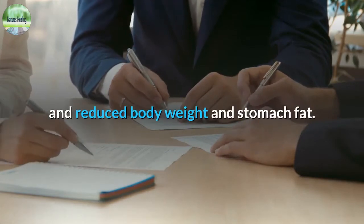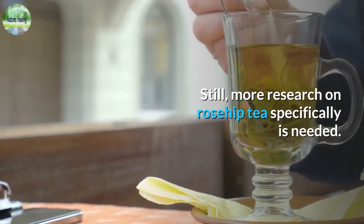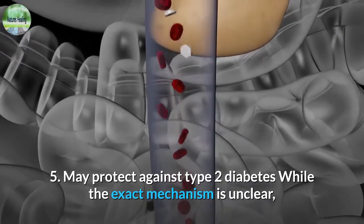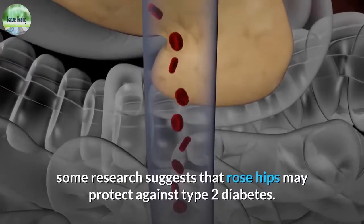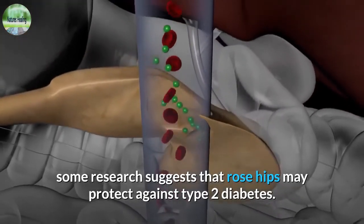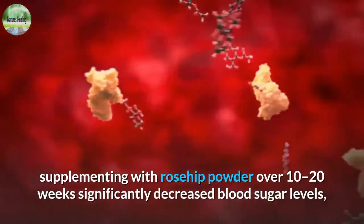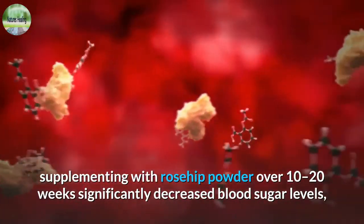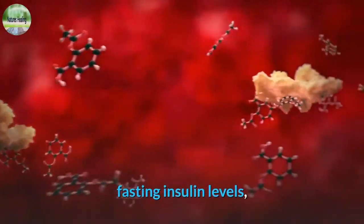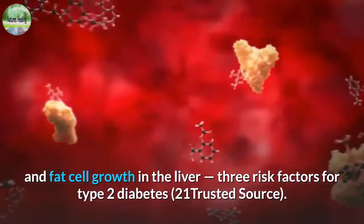Some studies in mice and humans indicate an association between rosehip extract and reduced body weight and stomach fat, though more research on rosehip tea specifically is needed. 5. May protect against type 2 diabetes. While the exact mechanism is unclear, some research suggests that rose hips may protect against type 2 diabetes. In a study in mice on a high-fat diet, supplementing with rosehip powder over 10 to 20 weeks significantly decreased blood sugar levels, fasting insulin levels, and fat cell growth in the liver — three risk factors for type 2 diabetes.